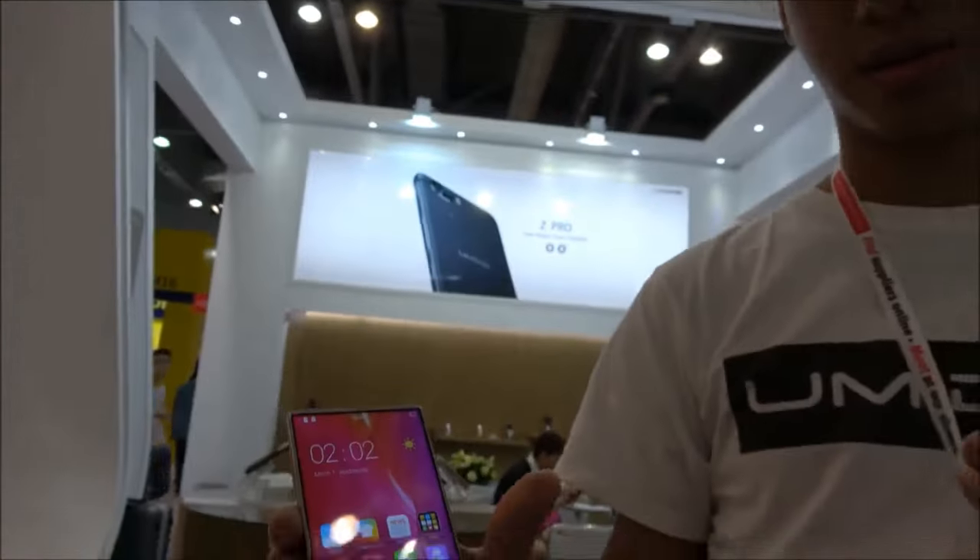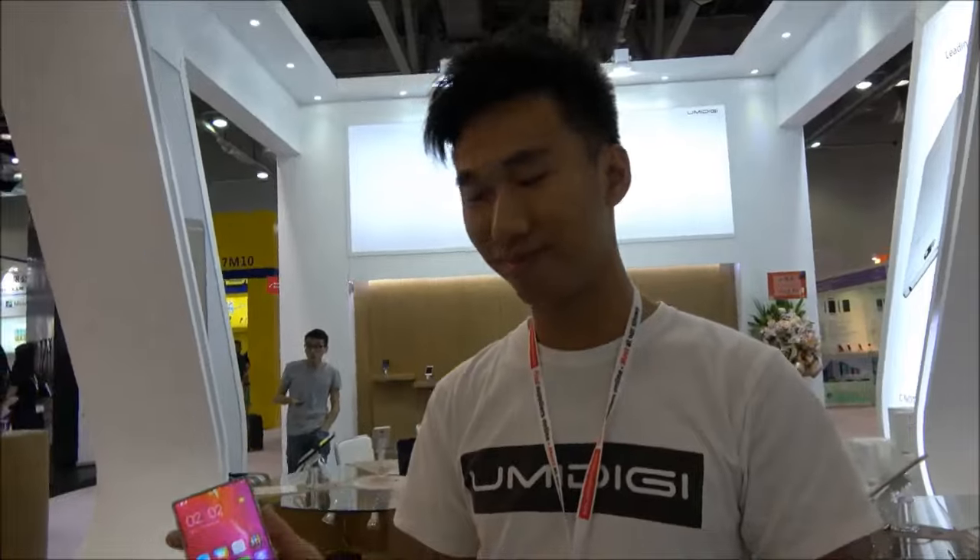The YumiDigi — and you have a bezel-less smartphone right here, this is called the YumiDigi Crystal. I'm Jack, the sales manager from YumiDigi.